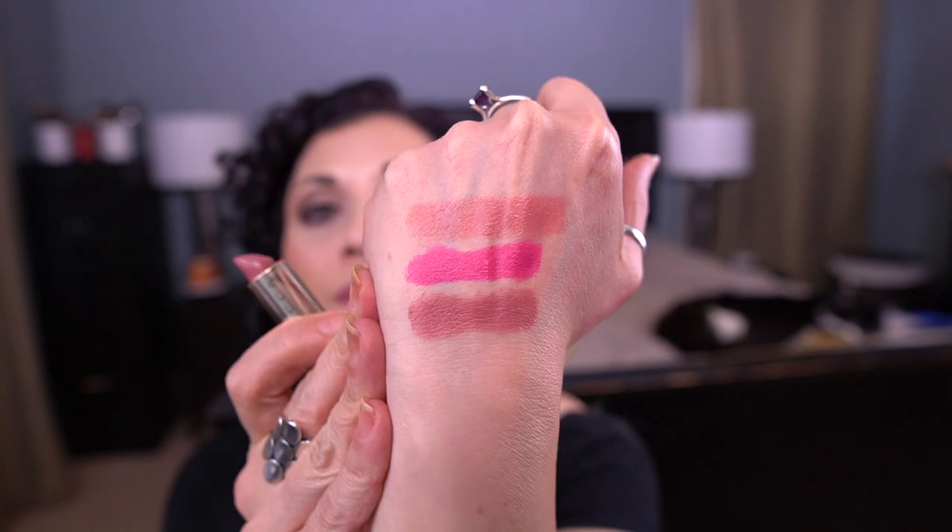Next up is the Becca Ultimate Lipstick Love in the shade Petal. I love this formula so much — here's the shade, it's a beautiful color. I just rolled this in last month and made decent progress. I maybe used a third of what I need to use before I hit my goal. It's a really creamy formula, so a little bit goes a long way — use it once or twice and you make a significant amount of progress.